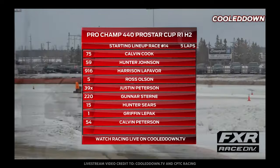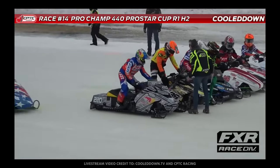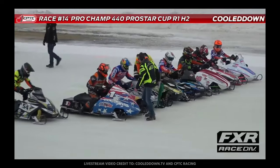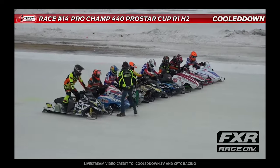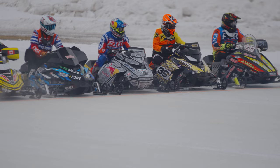Race 14, Pro Champ 440 is coming up. Keep your eyes on the Red Bull Skidoo in the middle of the pack there. Looks like third from outside as they line up on these highly competitive sleds.